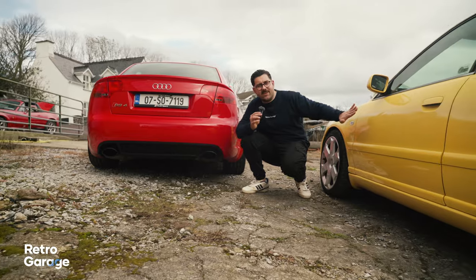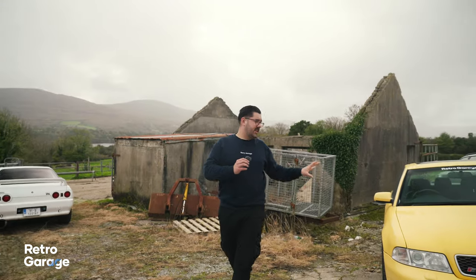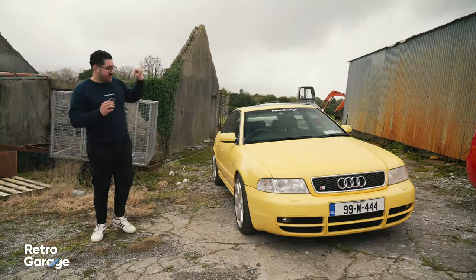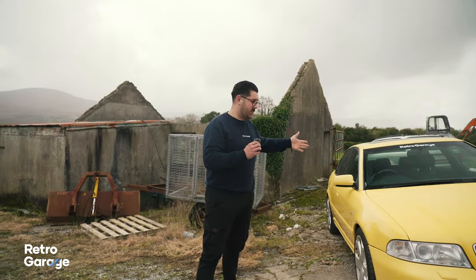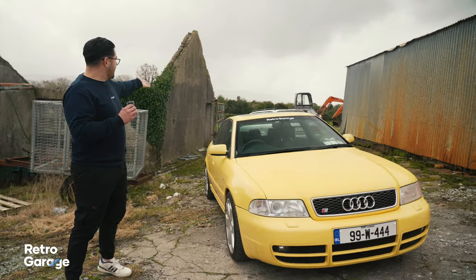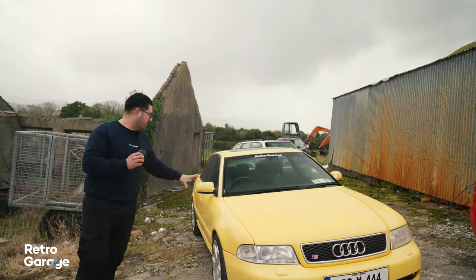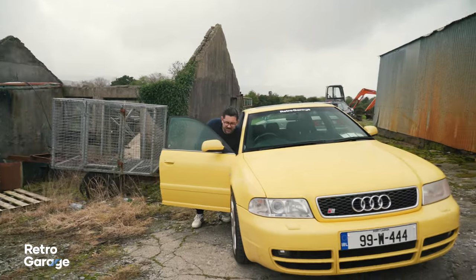Which brings us on to this car, which doesn't have wider arches. We go back in time a small bit to 1999, because this is a B5 Audi S4 — the first generation of the S4 based on the A4. The previous generation S4 was actually similar to the S6s back there; it was a pre-facelift S6. The B5 S4 is powered by one of the most iconic Audi engines.